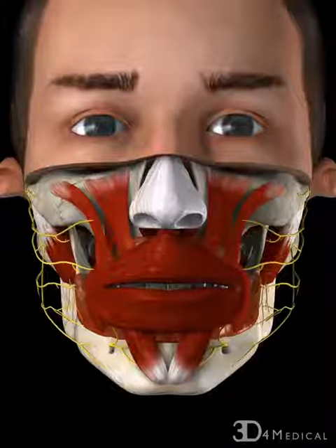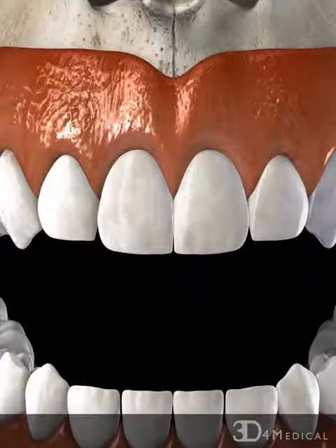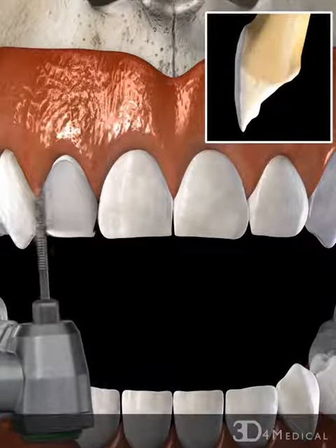Some wear of the teeth occurs naturally over time. However, biting and grinding of the teeth can expedite this wear. Severe wear, especially in the front teeth, can be noticeable.